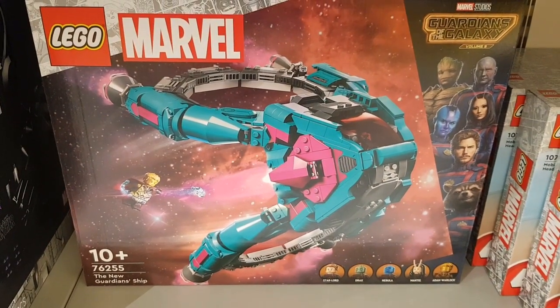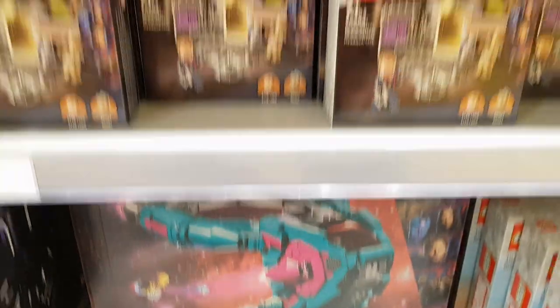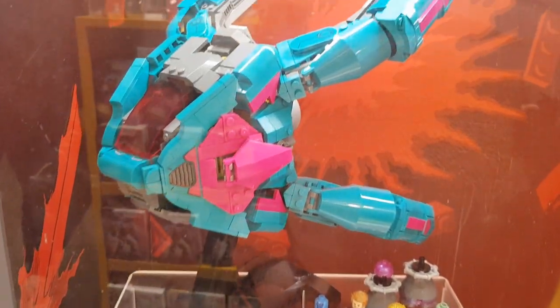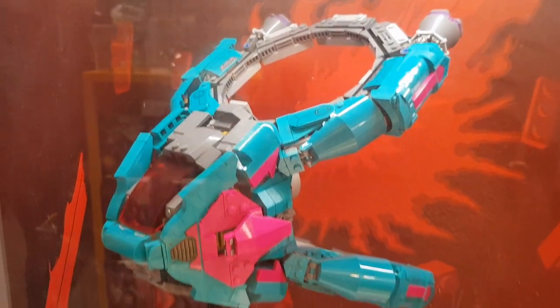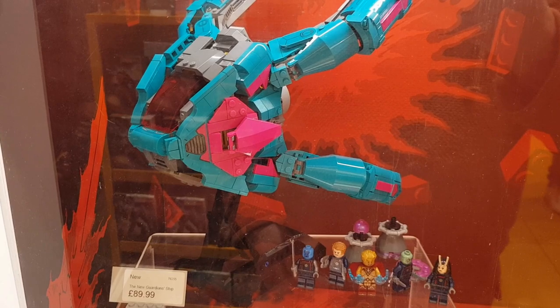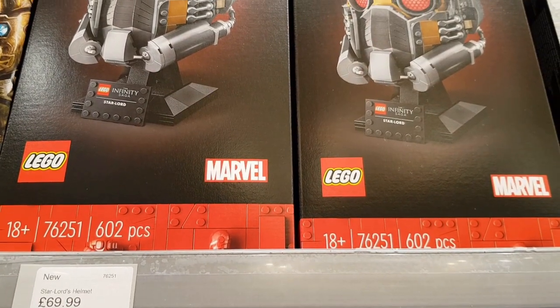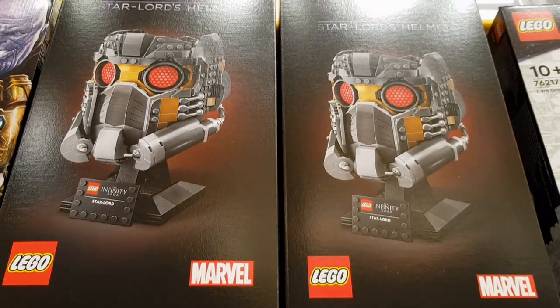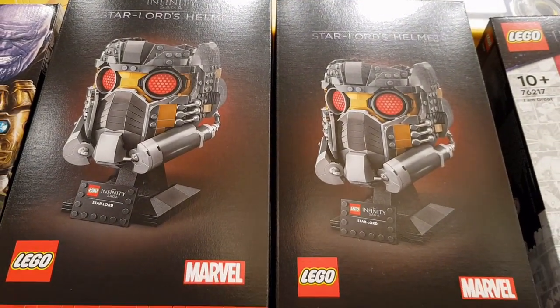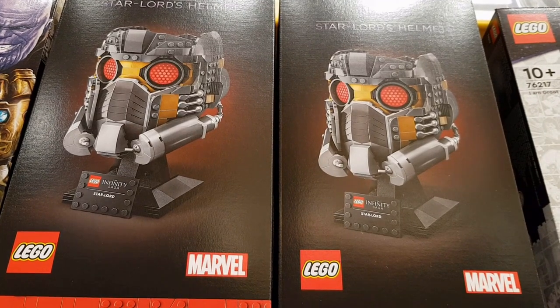This is new — the new Guardian ship from Marvel. Not sure about this one. It looks okay but £90 for that, it's not particularly huge. Maybe it'll be popular. Unusual ship that one, I'm on the fence with that one. And they had some of the Star Lord helmet — £69.99. The prices of those are starting to go up now but really nice set.